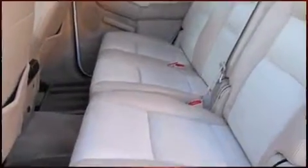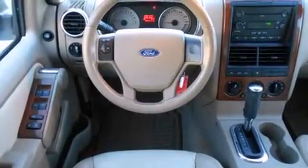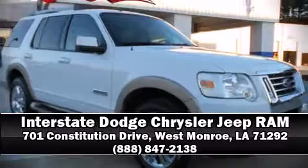impact airbags, traction control, a panic alarm, and four-wheel disc brakes with ABS. For added security, dynamic stability control supplements the drivetrain. Our sales reps are knowledgeable and professional — stop in and take a test drive.